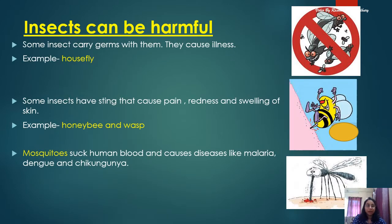Insects can be harmful. Some insects like the housefly carry lots of germs with them. They generally sit on garbage, dirt, and dust, and these germs can cause serious illness to us. So it's very important to keep our house and surroundings clean. Some insects have a sting — like honeybees and wasps — and that causes pain, redness, swelling of the skin, and skin irritation.